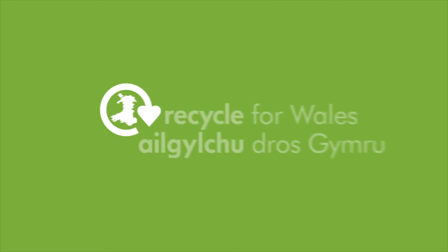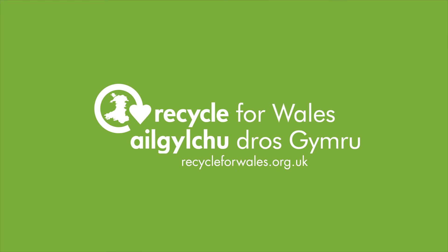To find out what you can recycle in your area, visit recycleforwales.org.uk